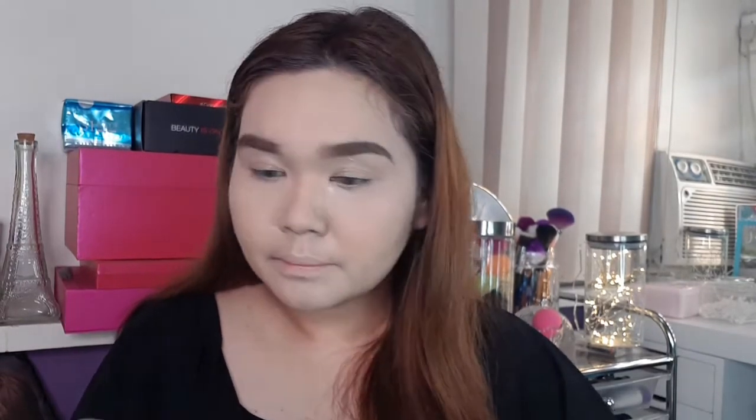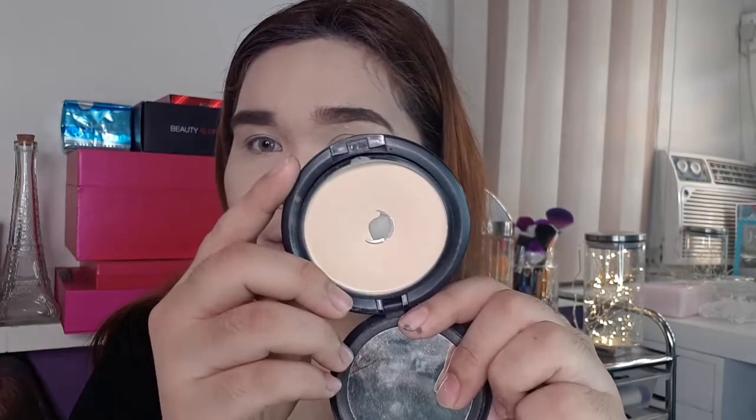Ayan girl — i-blend lang natin ngayon using this brush. Lilinisin lang natin yung edges ng ating kilay. And for that I'll be using this Features and Shades Two-Way Cake Foundation — ito yung ginagamit ko kasi sobrang yellow undertone niya, and ang ganda niya pang-highlight ng kilay. Girl, okay na yan — i-brush off na natin yung binake natin para maalis na yung excess powder.